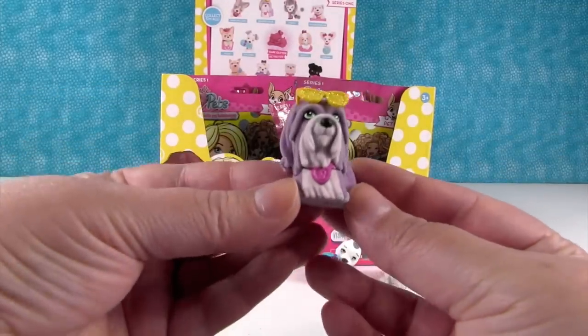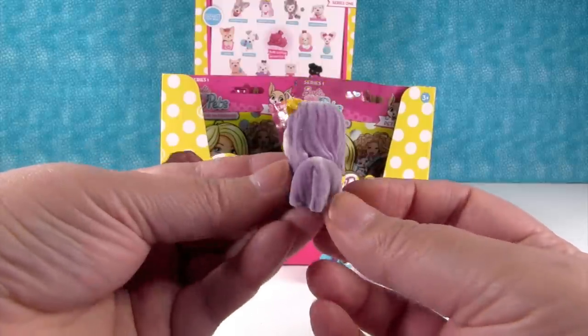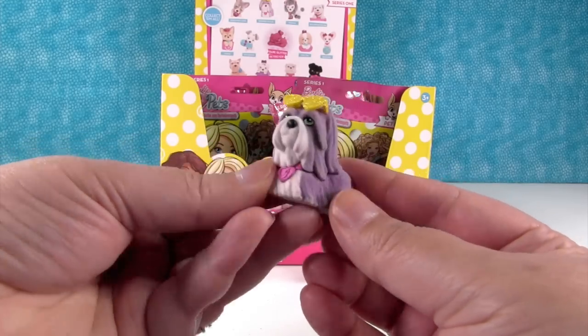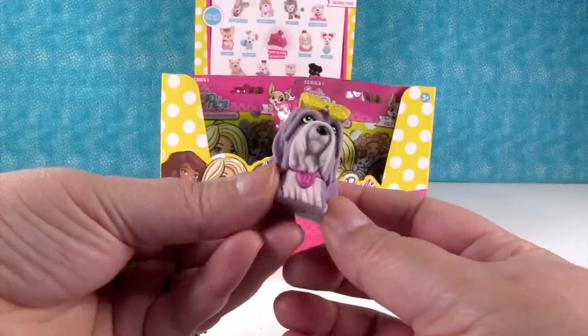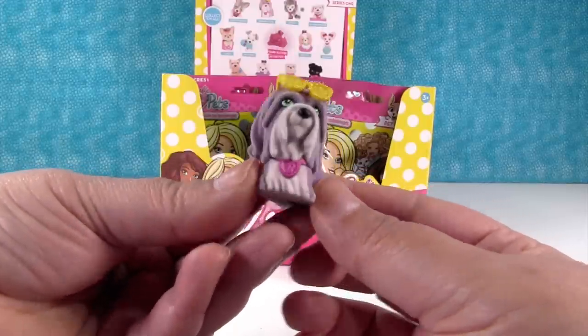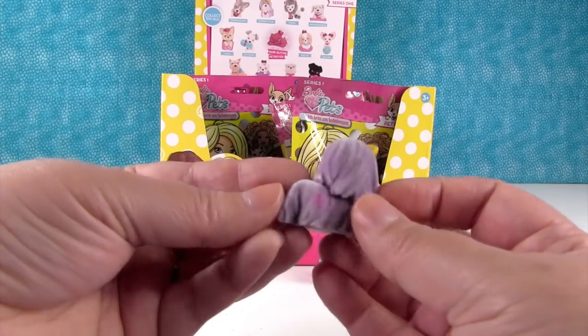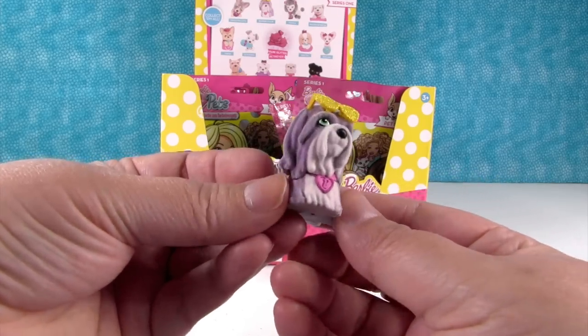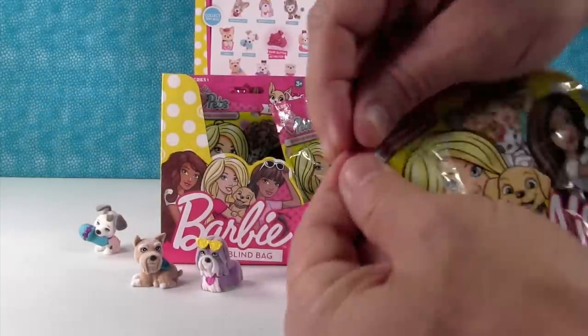Whoa, look at this one — this is a bearded collie and she is super fancy because she has glasses. She's got a pink collar and yellow sunglasses, she's glittery and she's purple. I could see a celebrity having this as a dog. Barbie's a celebrity, so there you go.